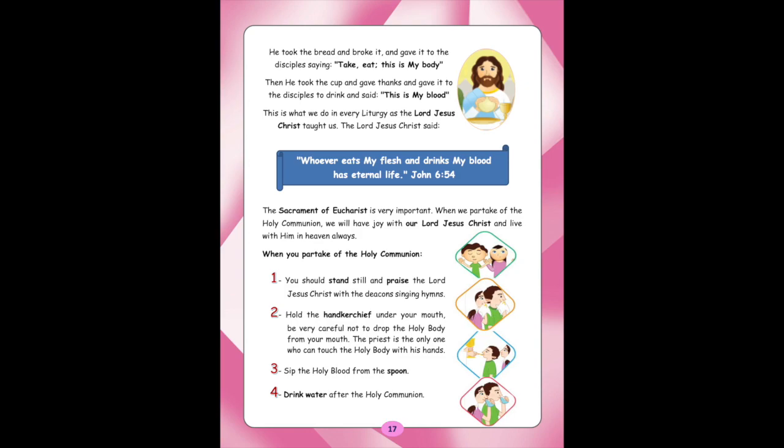When you partake of the Holy Communion: 1. You should stand still and praise the Lord Jesus Christ with the deacons singing hymns. 2. Hold the handkerchief under your mouth. Be very careful not to drop the holy body from your mouth. The priest is the only one who can touch the holy body with his hands. 3. Sip the holy blood from the spoon. 4. Drink water after the holy communion.